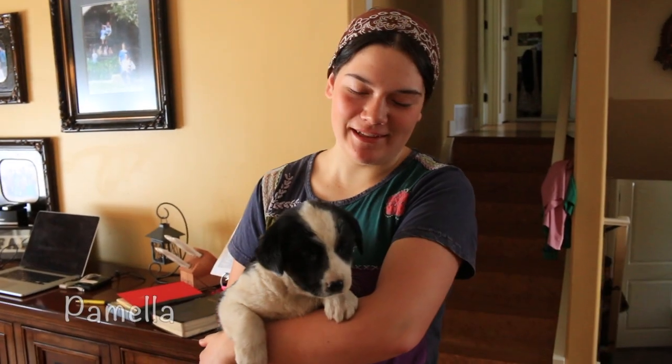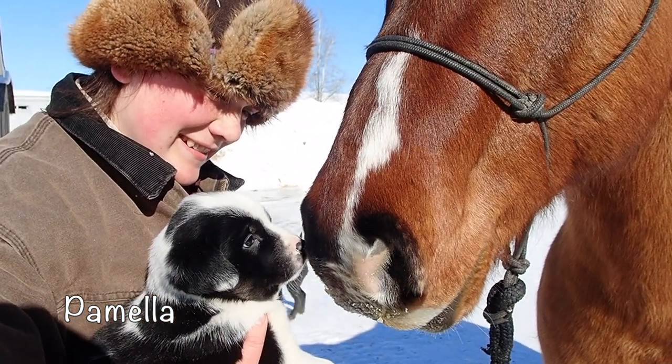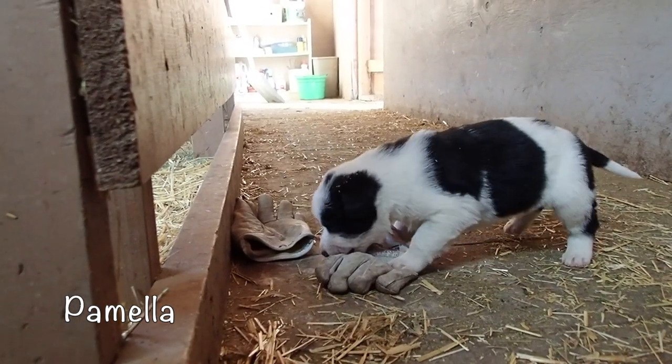This is Pamela. Her name means full sweetness and she is the 11th of the bunch. She is super strong and sweet, extremely adventurous and just so happy.